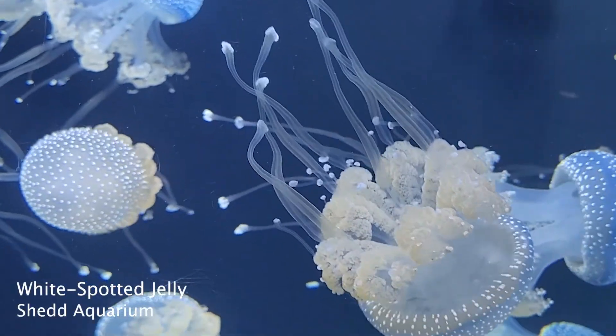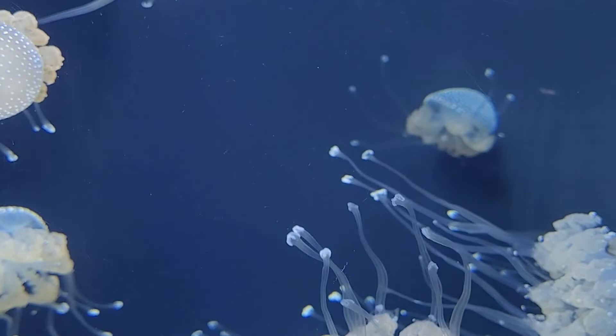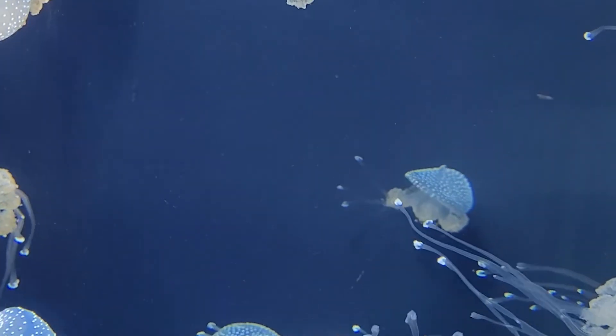So the next time a jellyfish is swimming through the water, it may turn and notice a little robot swimming alongside who looks very familiar.